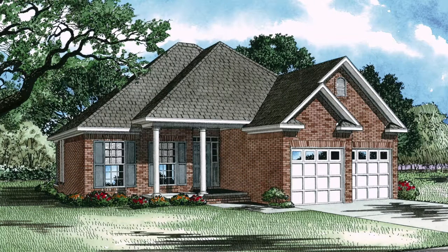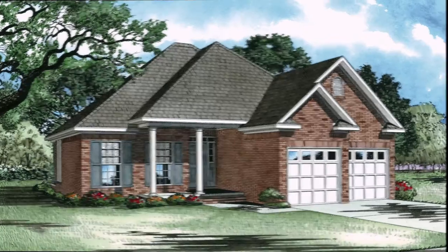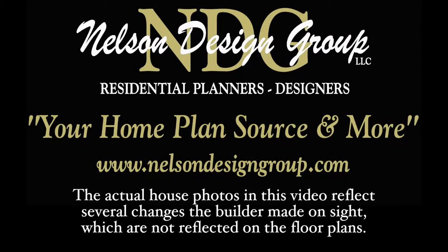Today, I will take you through NDG 284 Sage Meadows. Please keep in mind that the photographs incorporated in this video may reflect some changes made by the homeowner and builder.